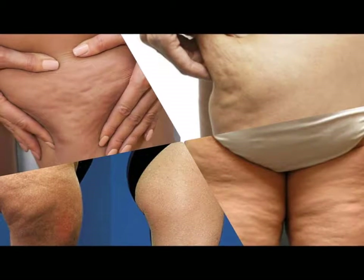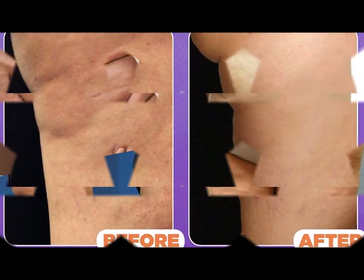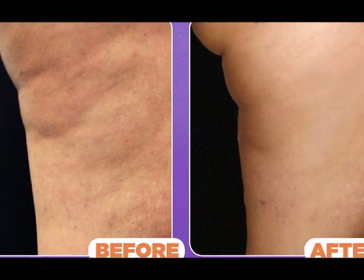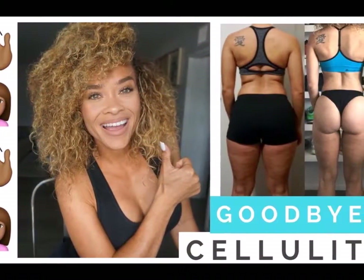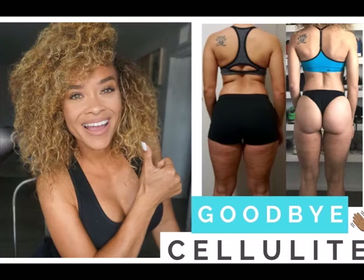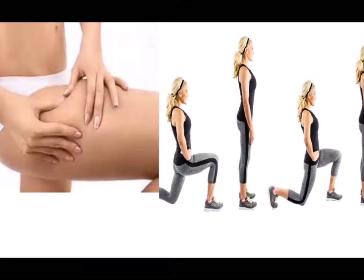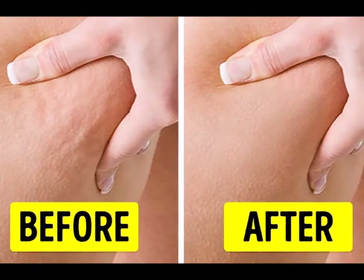2. For your cardio workout, choose an activity based on an intensity you can tolerate. Walking and jogging are popular options, but stair climbing, running, and jumping rope can definitely lead to faster results. Your goal is to increase your resting heart rate by 20 to 30 percent. Warm up for 2 minutes, increase the intensity for 8 minutes, then cool down for the last 2 minutes.